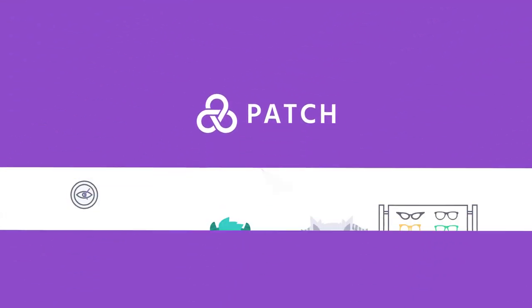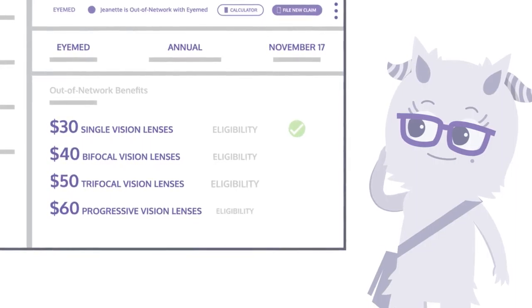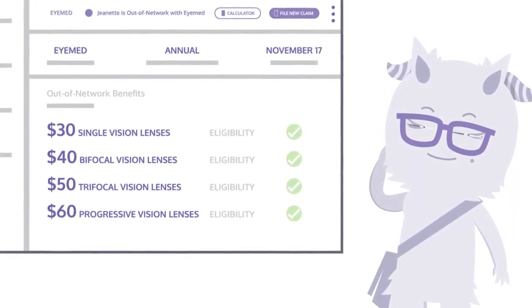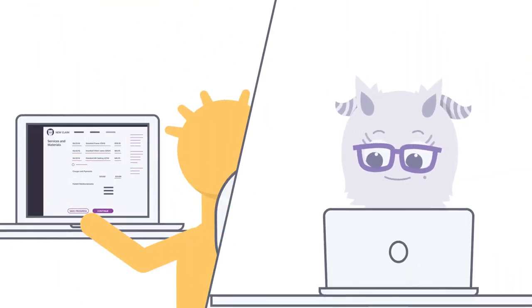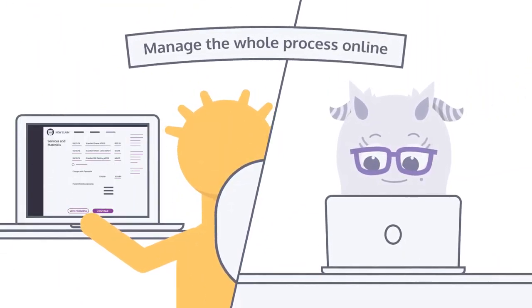That's where Patch comes in. We bring the whole process into one fully connected platform. Your patients can easily see which benefits they're entitled to, optimizing the service they get while maximizing your revenue. Patch immediately makes the process easier and less stressful for you, your customers, and your team.